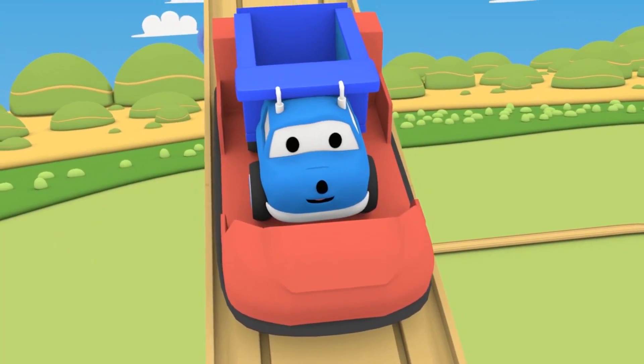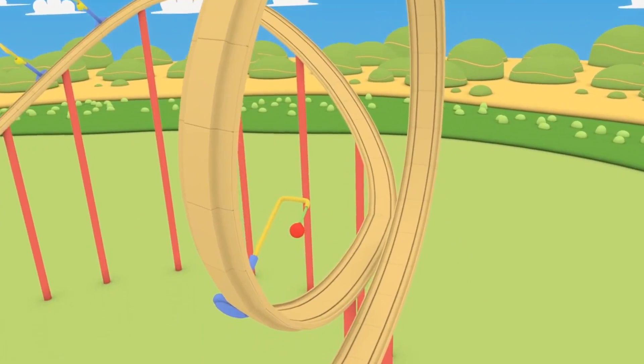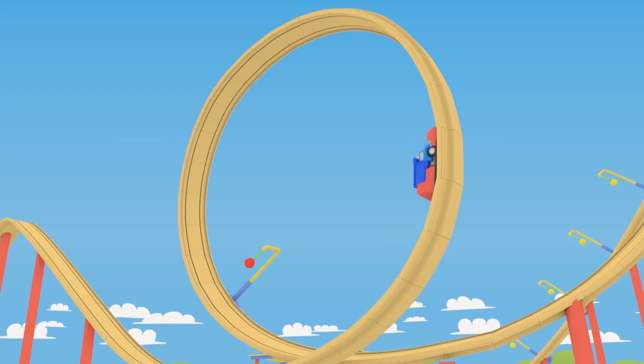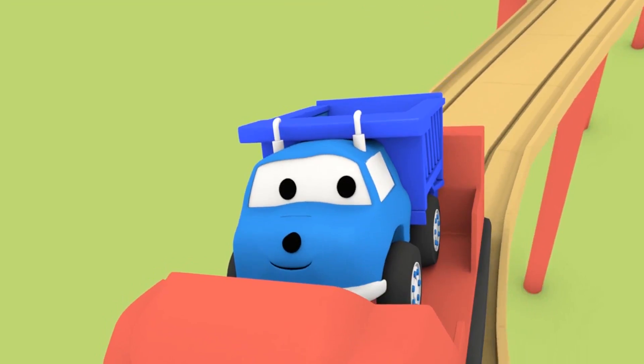Tiny little Ethan, look at the loop! Are you ready to catch the ball? Red! Good job, tiny little Ethan!